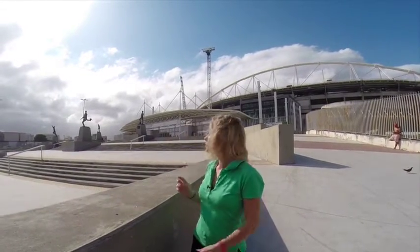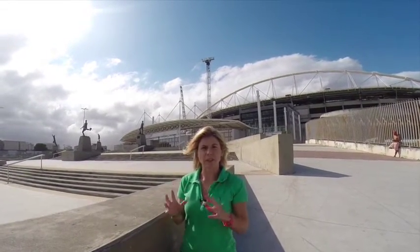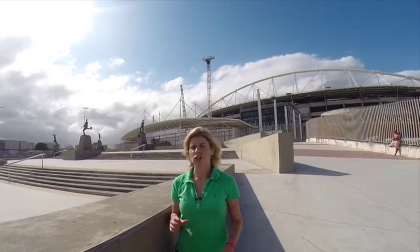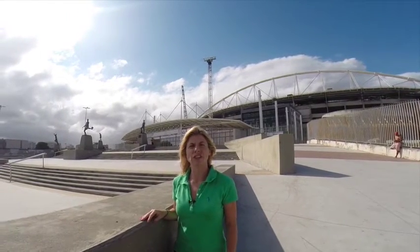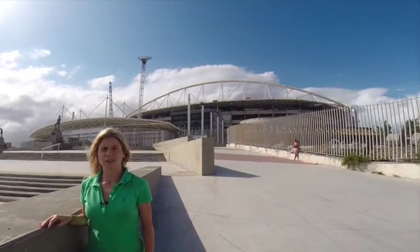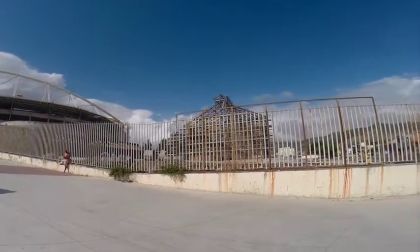The stadium is normally used by one of the four Rio football clubs, Botafogo, so it is utilised all year round. At the moment it's not being used as it's currently under construction with lots of renovations going on. The stadium has the capacity to seat 45,000, but one of the updates being made will bring that up to a 60,000 seater capacity.